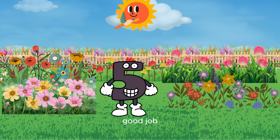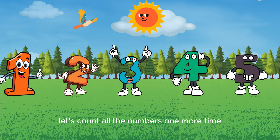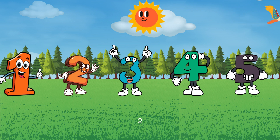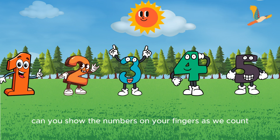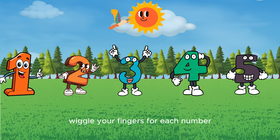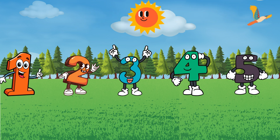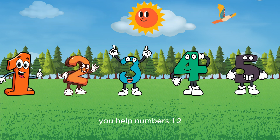Great job, questers! Let's count all the numbers one more time before we say goodbye. Are you ready? One, two, three, four, five! Good job! Can you show the numbers on your fingers as we count? Wiggle your fingers for each number. Let's count again: one, two, three, four, five! Good job!